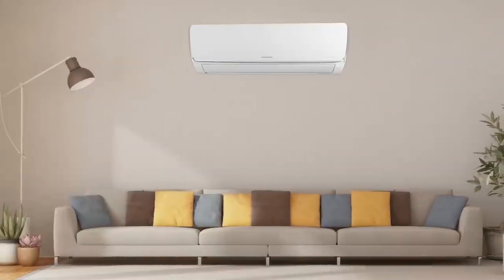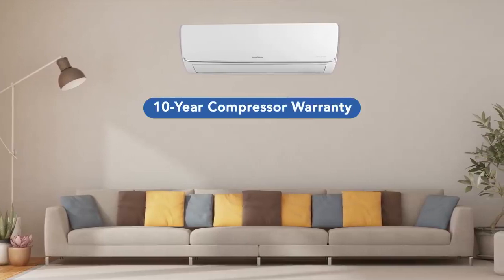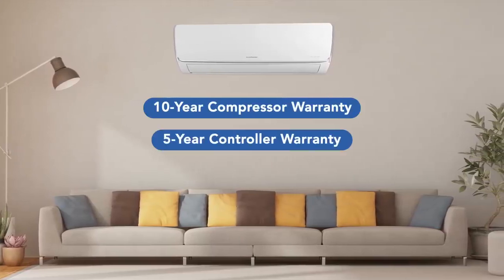This Kelvinator 1.5 ton 5 star split air conditioner comes with a 10 year compressor warranty and a 5 year controller warranty.